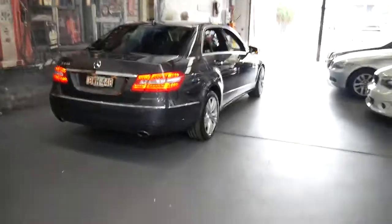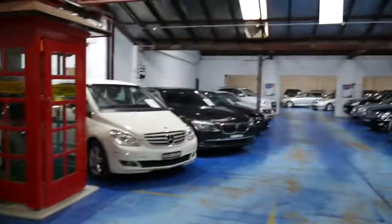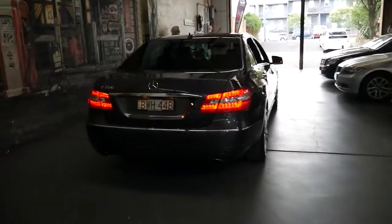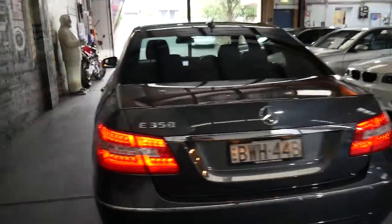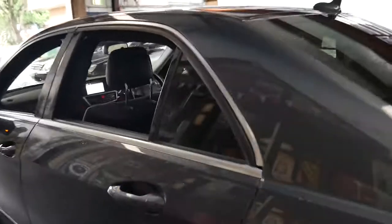We have 80 vehicles in our warehouse in Marrickville. You can hear it's starting to rain and we're only 20 minutes from Sydney Airport. The E350 sedan in this shape is actually quite rare — you'll find most of them are 220 diesels, 250 diesels, and 250 petrols.